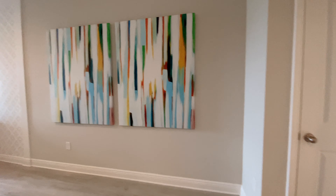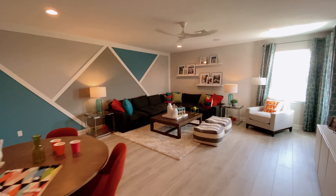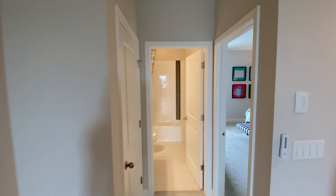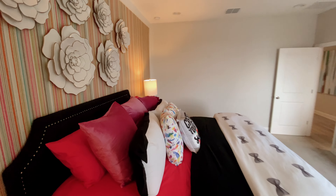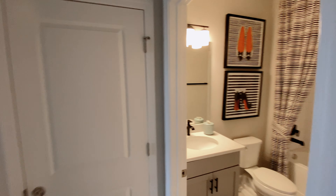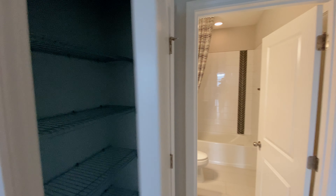Here on the second floor we have the bonus room. As an upgrade, you can extend this floor and add bedroom six with a full bathroom and walk-in closet. And here is the fifth bedroom with a walk-in closet. There is a private door to the bathroom. The bathtub is the only option for bathrooms on the second floor. And here is a linen closet.